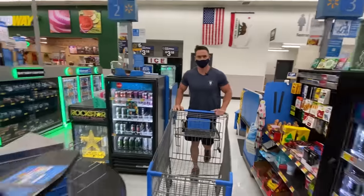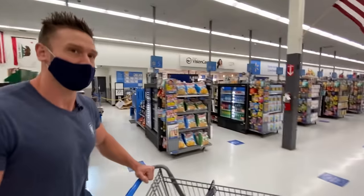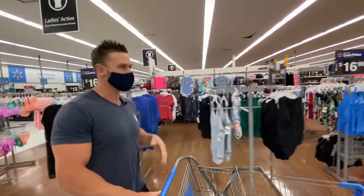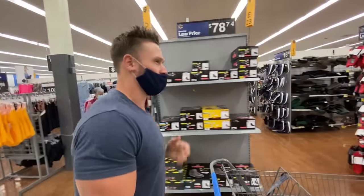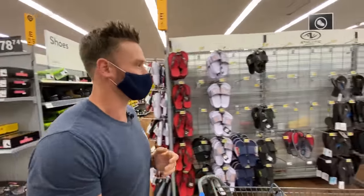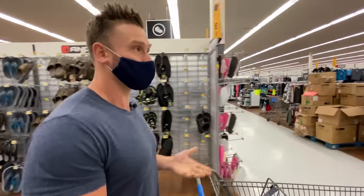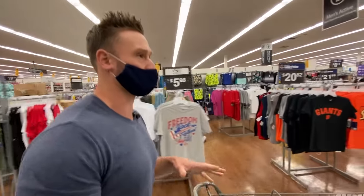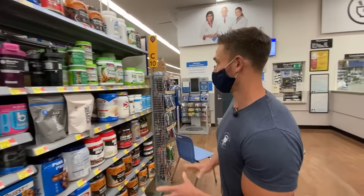Everything — sports supplements, vitamins — is always in the pharmacy. Walmart used to be a little weird with what they carried in the way of sports supplements and vitamins, but over the last 18 months to two years, it's really turned the tide. It's been a completely different ballgame with what they have available now. Let's take a look at what we have here in the way of protein powders first.